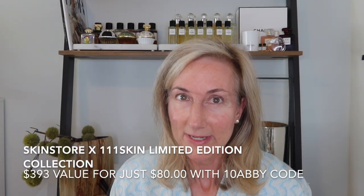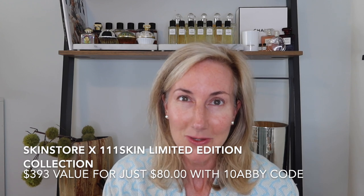Today I am sharing a limited edition box — this is Skin Store times 111 Skin. As many of you know, I am a huge masker; it's one of my favorite self-care things to do, and one of my favorite mask brands is 111 Skin. They've created a special limited edition box with Skin Store at a great value — $393 worth of products for only $90.